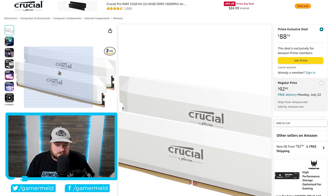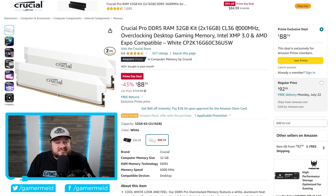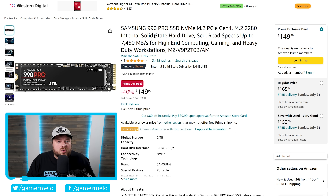Moving on, there's 32 gigabytes of DDR5 in a really attractive-looking kit at 6000 MHz. It supports both Intel's XMP and AMD's EXPO memory overclocking profiles for just $88.